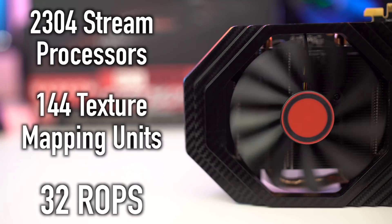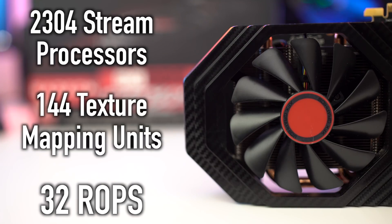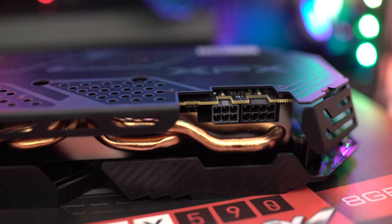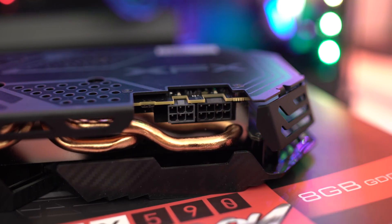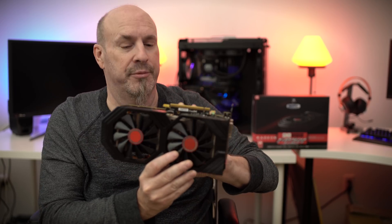You've got 2304 stream processors, 144 texture map units, and 32 ROPs. All in all, a good card. It's going to draw about 225 watts of power. On the side you can see there's a single eight-pin and a single six-pin connector, so you're drawing about 225 watts out of your system. The card is really nicely built.